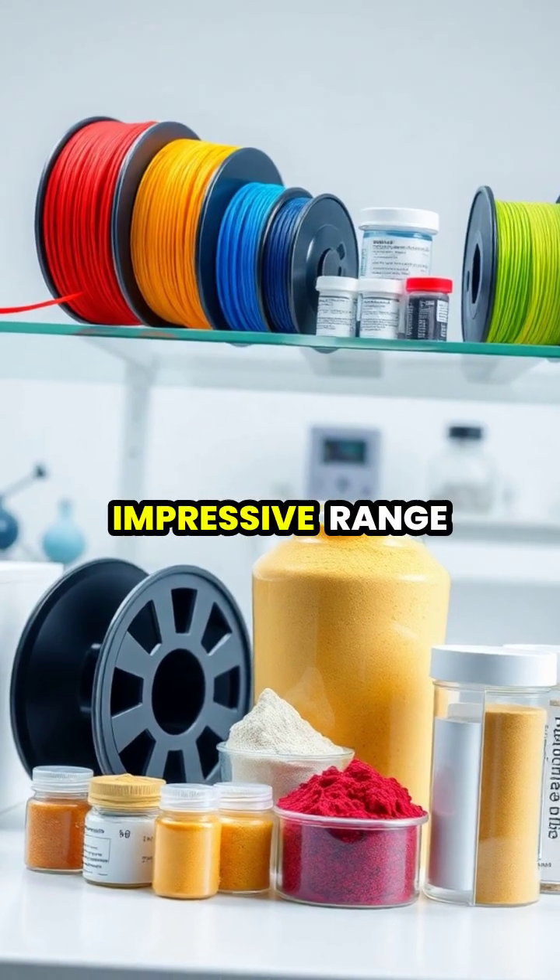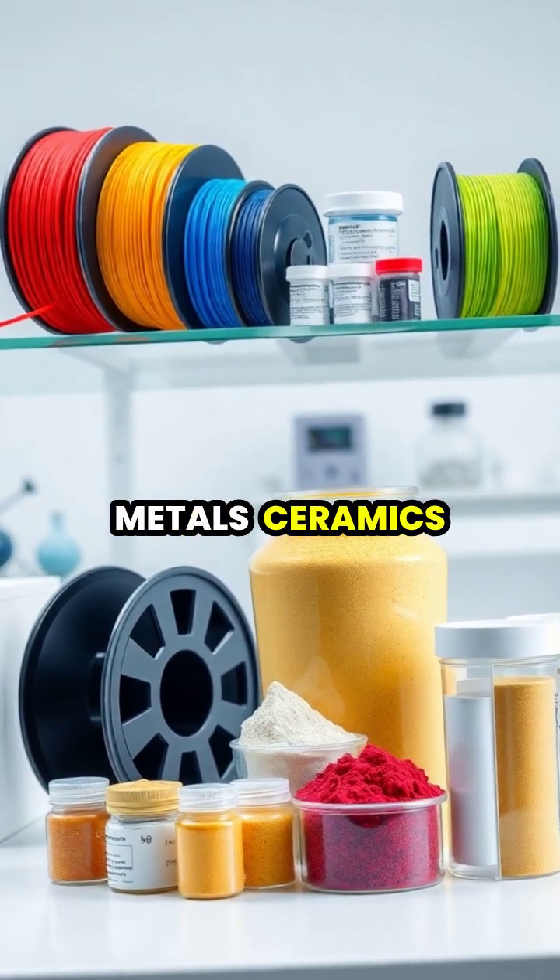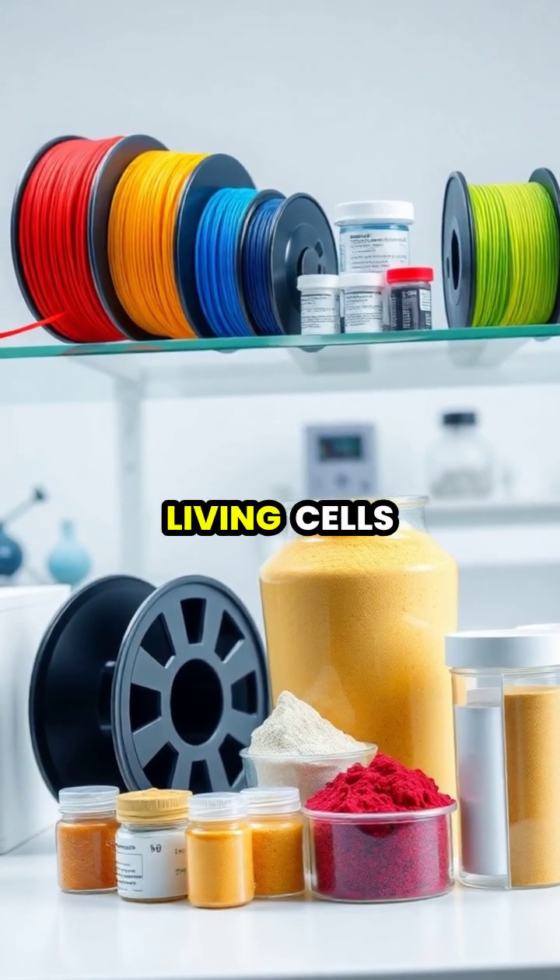Today's 3D printers work with an impressive range of materials, from common plastics and resins to metals, ceramics, food ingredients, and even living cells.